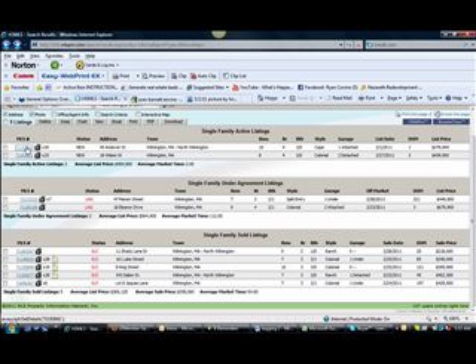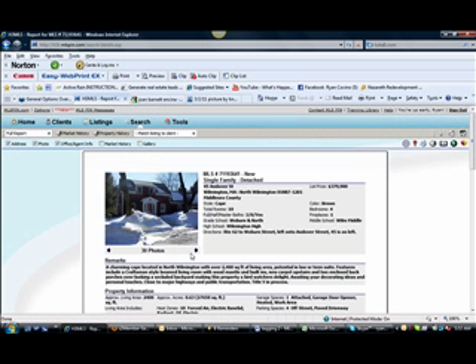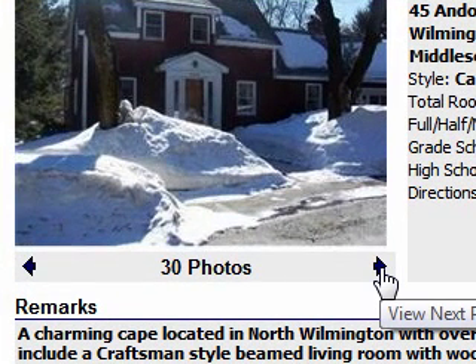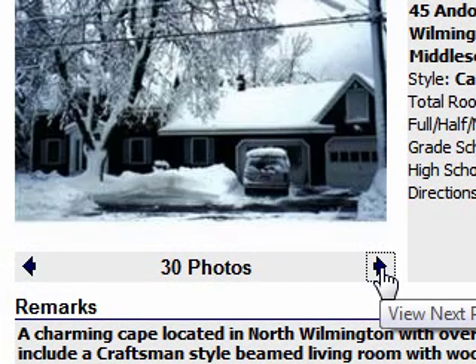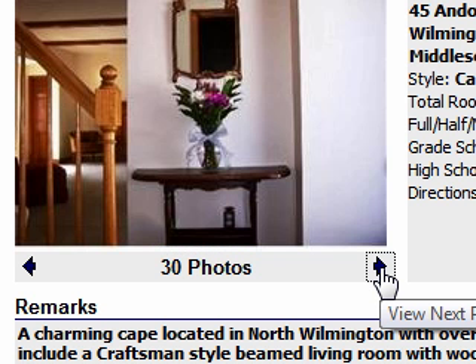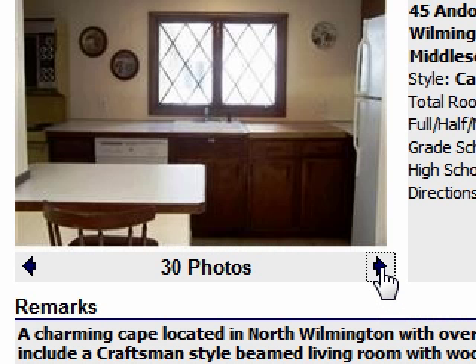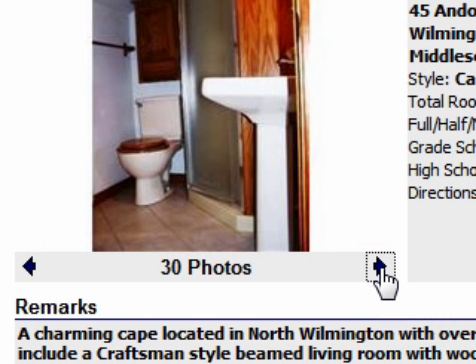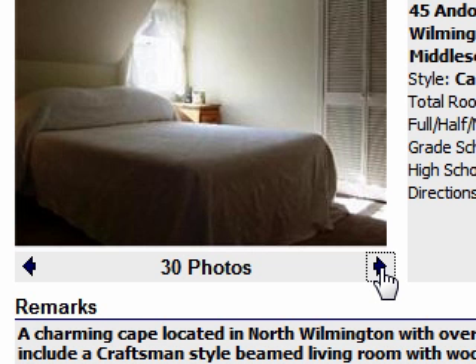We have 45 Andover Street, which is a cape in North Wilmington. Take 62 going towards exit 40, on past the 93, take a left before the Health Center onto Wilmington Street, then left onto Andover Street — 45 is there on your left. This is a four-bedroom, three-bath, and it's 2,400 square feet. It's pretty big and pretty nice, too. It has a bright feel to it. It's priced at $379,999, which is pretty aggressive.